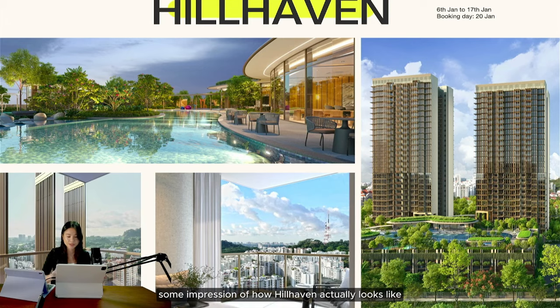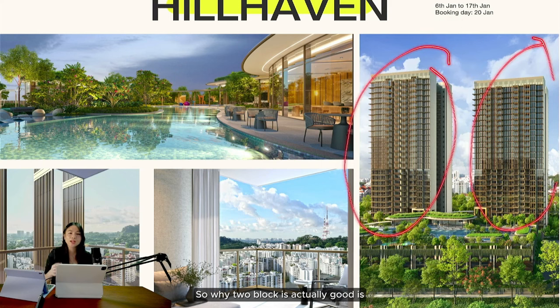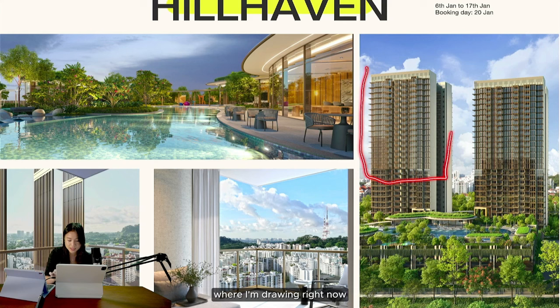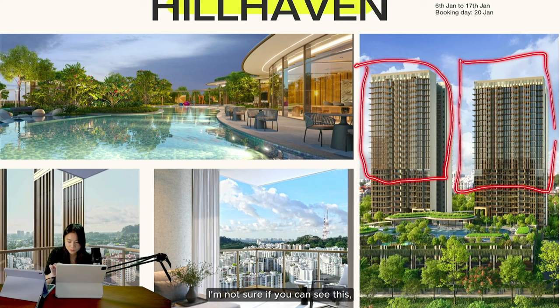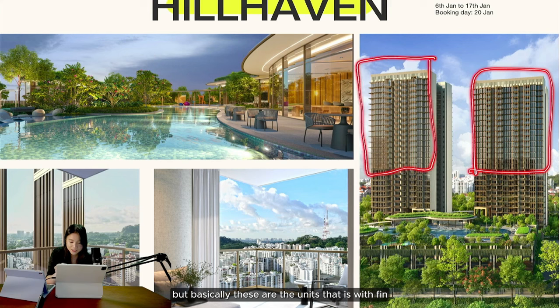On screen you can see some impressions of how Hill Heaven actually looks. You'll be able to see two blocks. Why two blocks is actually good is because they are side by side, so generally both side-facing units are not technically facing another block — you can't see your neighbor. It's usually just one block opposite you.